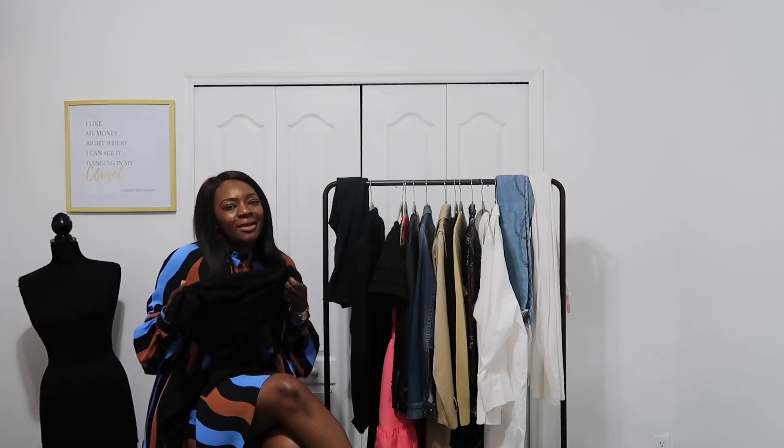My basic t-shirts I typically get from Zara, Ross, or Marshalls because I wear them so often. I actually think these are pretty disposable — not because the material is bad, but because after wearing them throughout the year and all those washes, you've gotten your cost per wear. Try to get them somewhere inexpensive. They don't have to be extra special unless you like Pima cotton. Black, white, or skin-tone colored t-shirts and camisoles are definitely essentials for your closet.